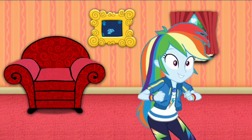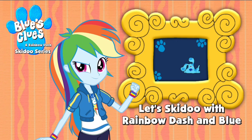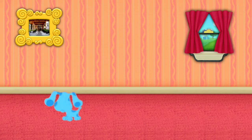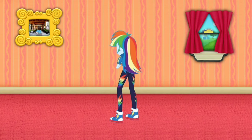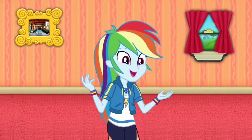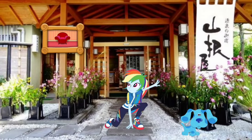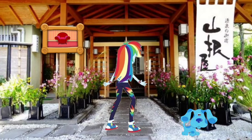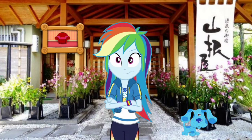Hey, Blue just skidded into that picture of a Japanese inn. Let's go too. Wow, we're in the Japanese inn. Let's go look around.